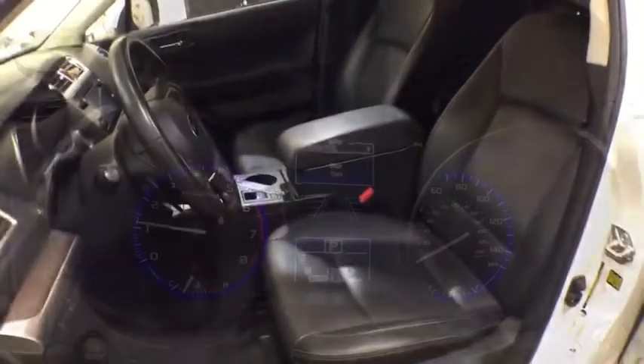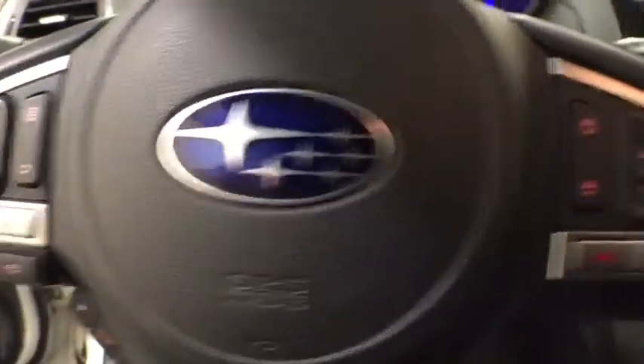Leather-wrapped steering wheel, adjustable steering wheel, power steering, aluminum wheels, cruise control, floor mats, four-wheel disc brakes, AM-FM stereo radio, rear defrost.